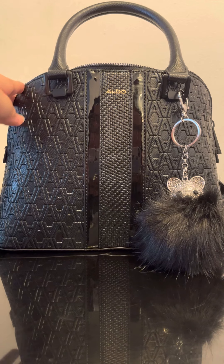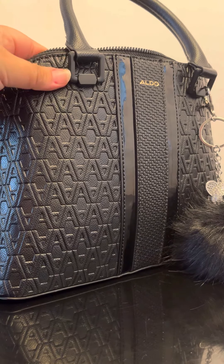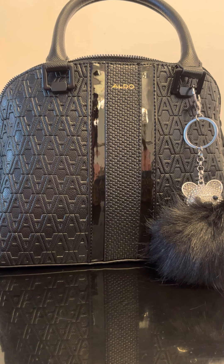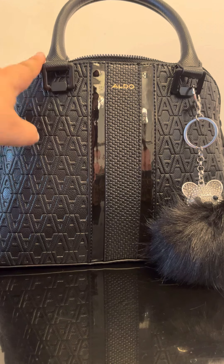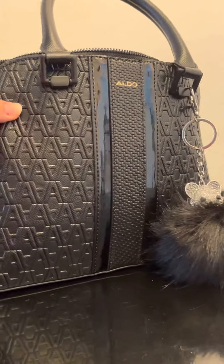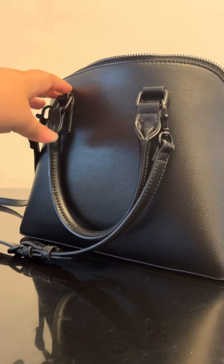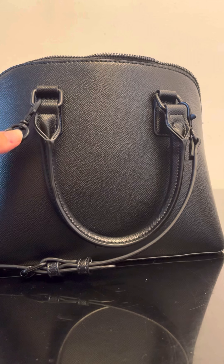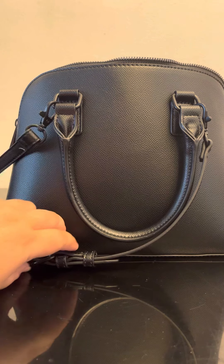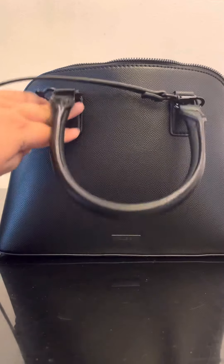What I really liked about this bag is that the hardware, as you guys can see, is in a matte black. Most of the time bags either have silver or gold hardware, and you don't really come by bags where the hardware is a different solid color. It has a detachable strap so you can wear it as a crossbody or just as a top handle, and it has the little Aldo sign. It does not have any feet at the bottom.